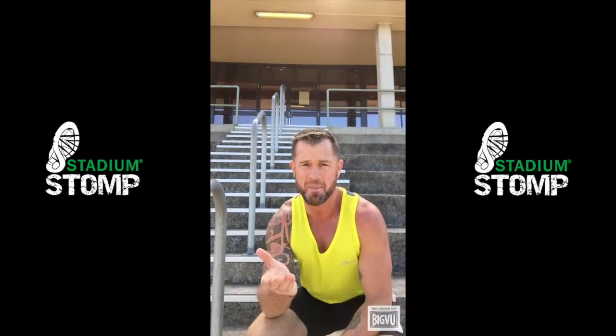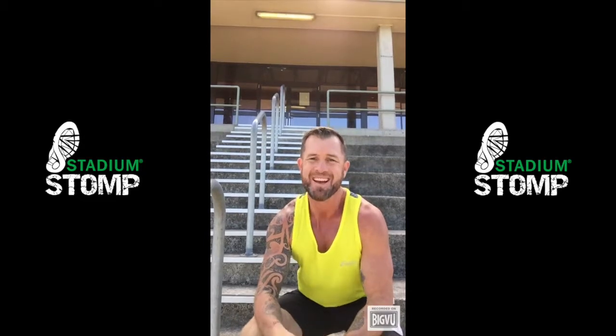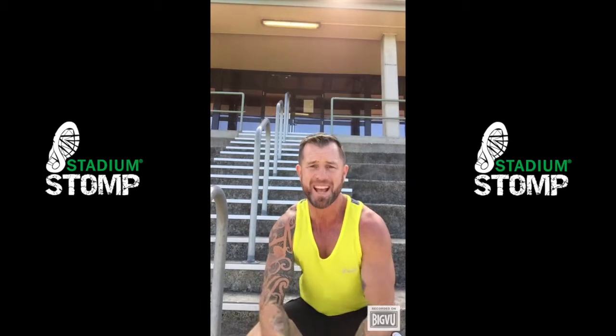All right Stompers, you've registered for the ultimate stair climb, so stair climbing should be an important part of your training. It's called specificity — it's easy for me to say. If you want to get fitter, stronger and better at climbing stairs, guess what? Climb stairs.